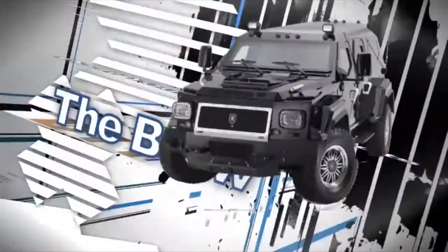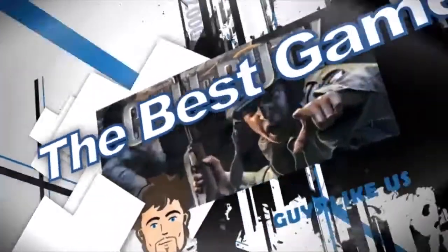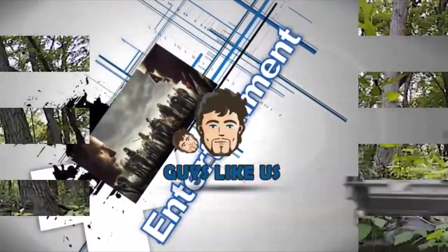Hey guys, welcome back to Guys Like Us, your home for the best gadgets, gear, experiences, and more. Keep your pants on guys, because today is all about the belt.